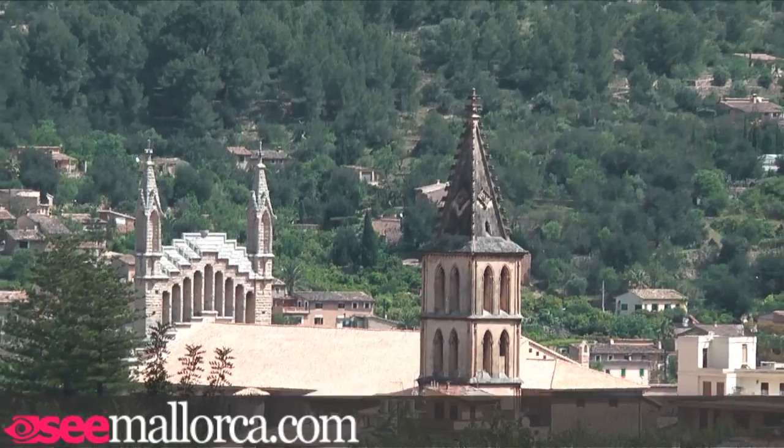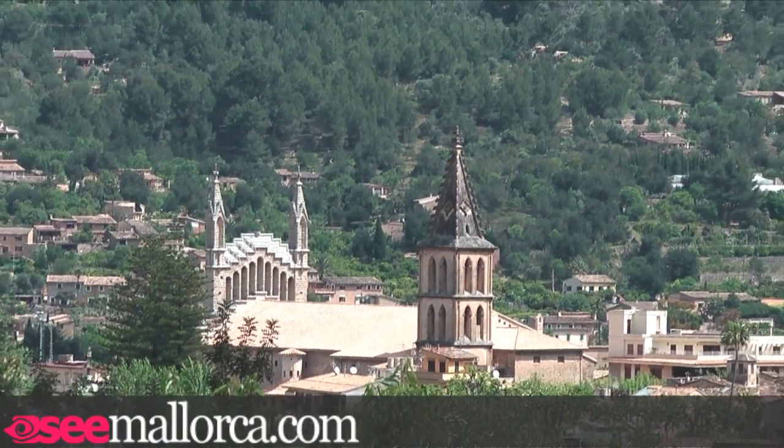Once you arrive in Soller, most of the activity centres around the town's shaded square just below the train station. Here you can enjoy lunch at one of the cafes with the town's modernist and baroque architecture as the backdrop.